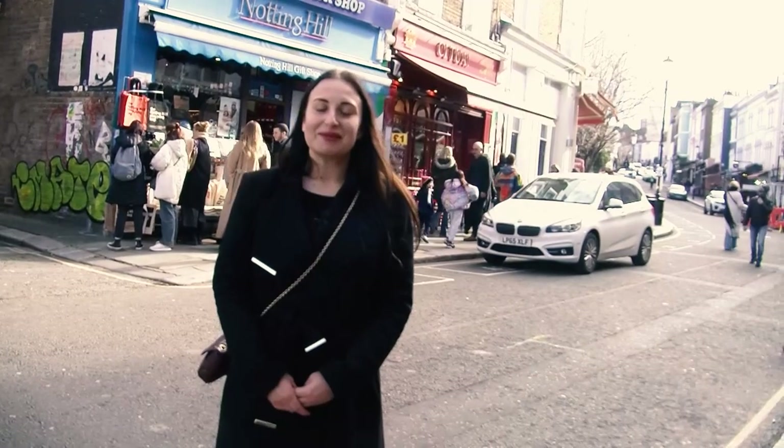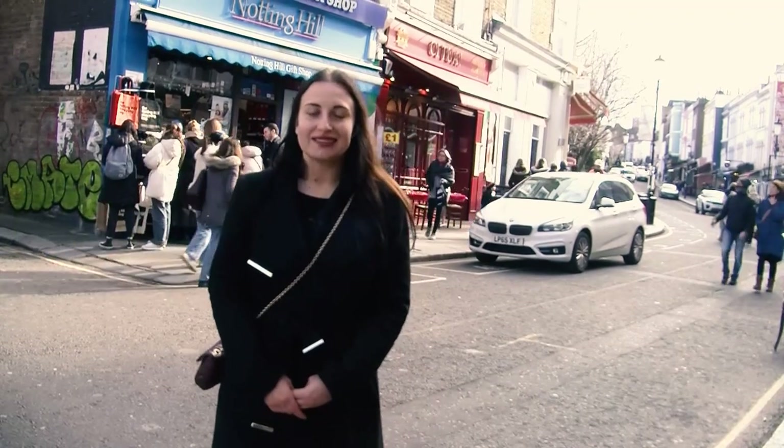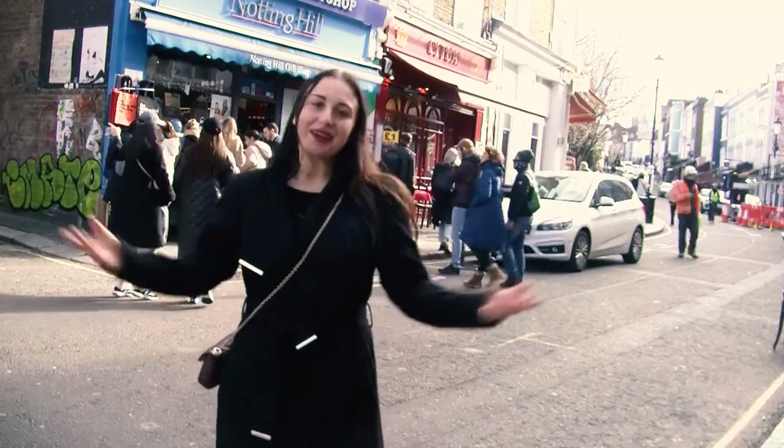Hello everyone, my name is Beatrice Antonini. I am the director of Antonini Real Estate and I'm going to show you some of my favourite areas in Prime Central London. Today we are in Notting Hill, so welcome to Notting Hill.